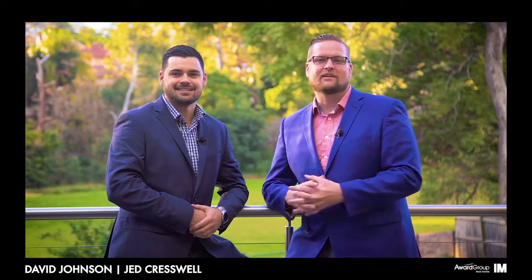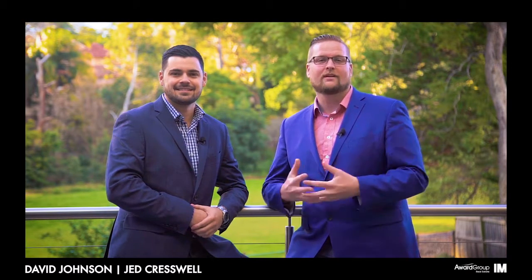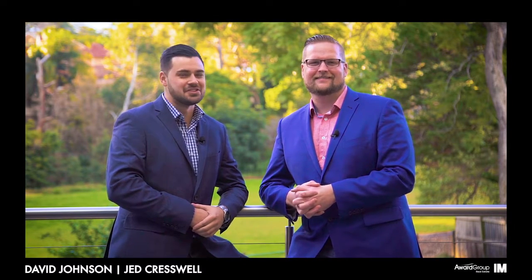It's an honour to be presenting 5 Kerry Road, Oatlands to market, and we can confidently say that this property should be on your shortlist for this weekend's inspections. I'm David Johnson and I'm Jack Cresswell. We'll see you soon.